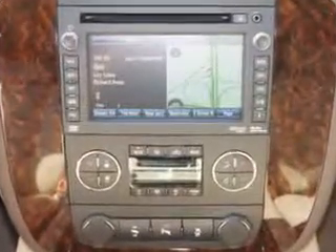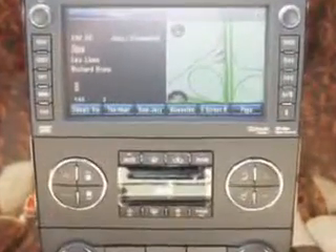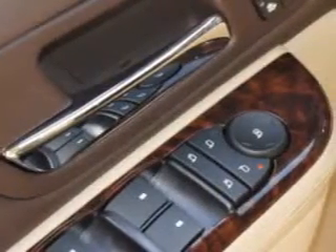Additional features include a navigation system, power sunroof, OnStar communication system, leather-wrapped steering wheel, and much more. Enjoy the drive, feel safe, and have peace of mind in this 2012 GMC Yukon XL.